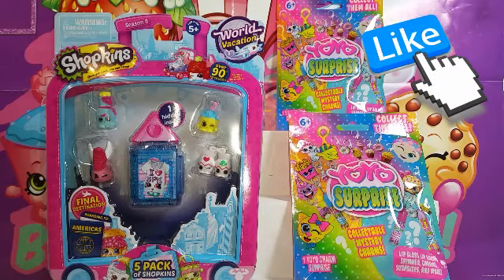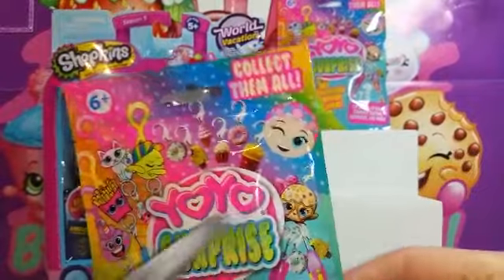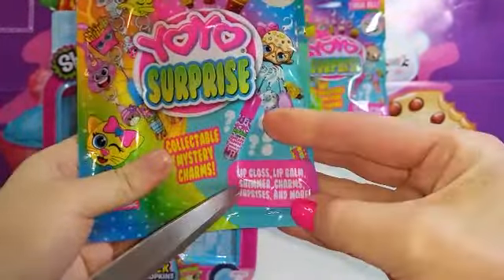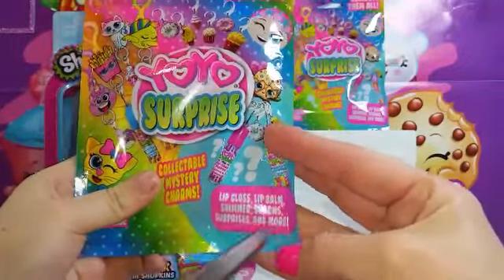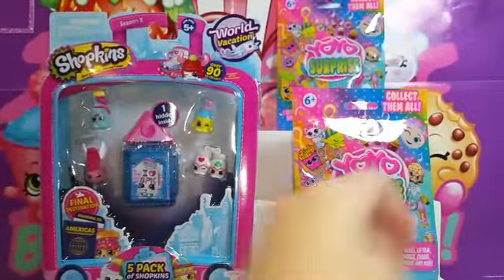Hey guys, back to another toy opening video with new stuff! We found these at the dollar store — we're kind of surprised. They're called Yo-Yo Surprise Collect Mystery Charms. Basically what it comes with is a lip gloss, lip balm, shimmer charms, surprises and more. We're gonna see what's in those — they look so cool!